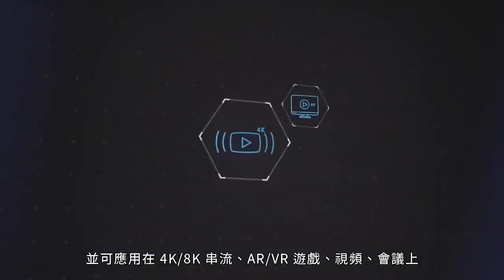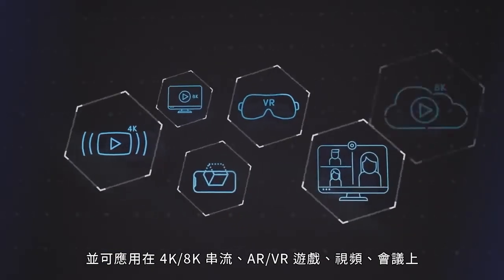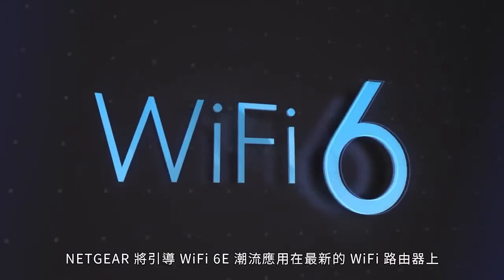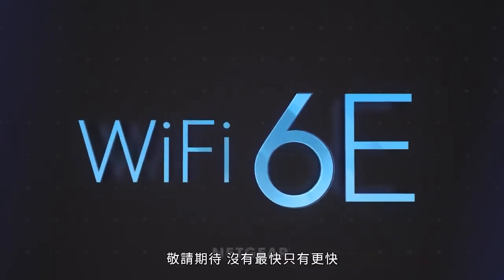Including 4K and 8K streaming, AR and VR gaming, video conferencing, and much more. The biggest leap forward for Wi-Fi in years — Wi-Fi 6E from Netgear.